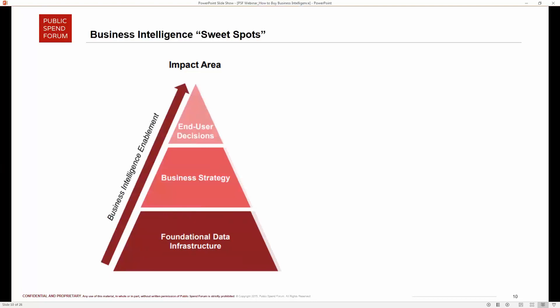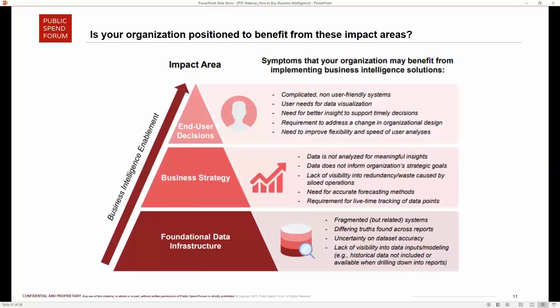Richard elaborates on the framework: when putting this together, the key goal was to encourage organizations to pause before deep-diving into researching the BI market and picking tools. They should step back and ask themselves exactly what problems they're trying to solve and whether they have the structures, systems, and processes in place for BI to actually cause positive change.